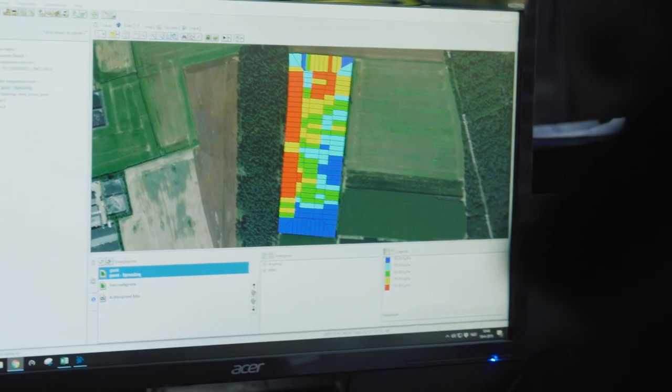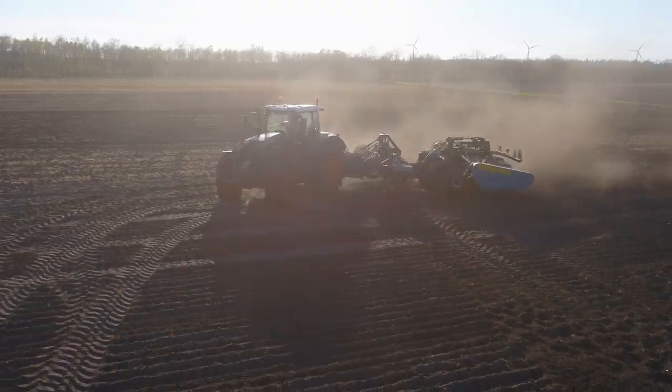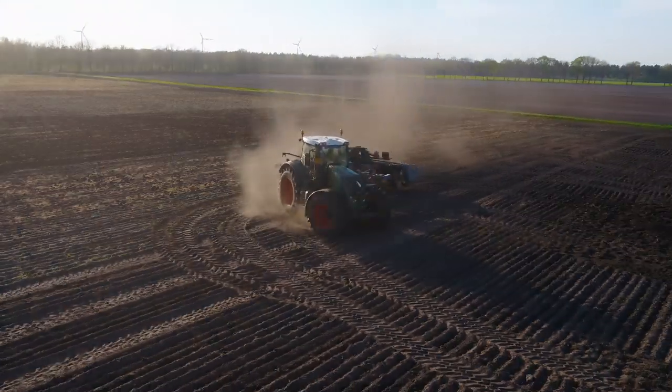We prepare all tasks at home, and then through the VarioDoc server they are communicated to the tractors. After the job is done, the tractors communicate the data back. The application data is documented in our software system.